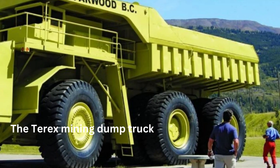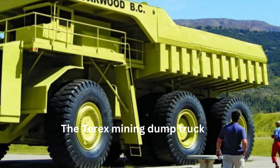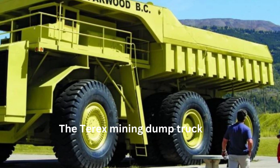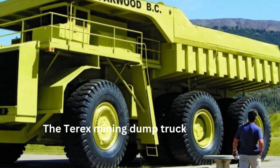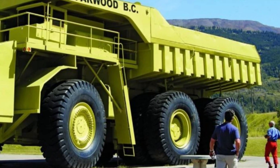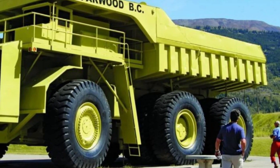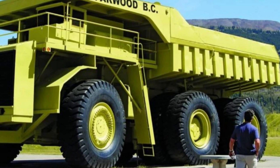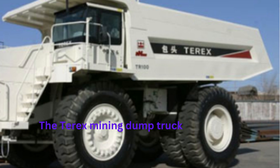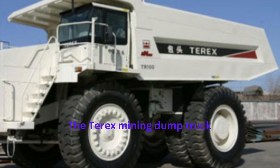Number 2: The TRX Mining Dump Truck. The TRX Mining Dump Truck is a powerful and durable vehicle designed to transport large amounts of material, such as ore and rock, from one location to another within a mine site. It is produced by TRX Corporation, a manufacturer of heavy equipment based in the United States. The TRX Mining Dump Truck is known for its large size, impressive payload capacity, and high level of durability and reliability.